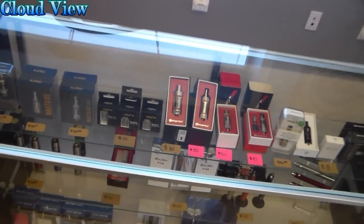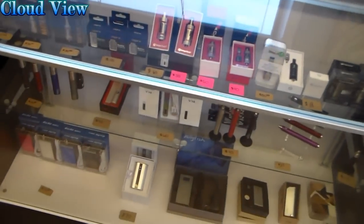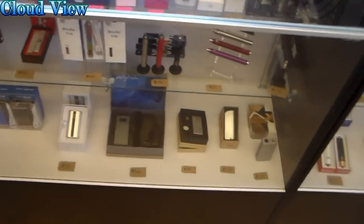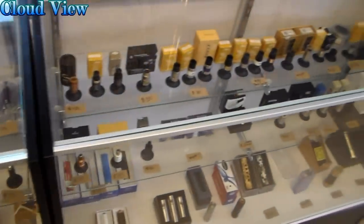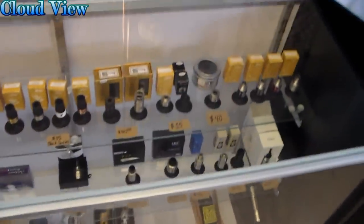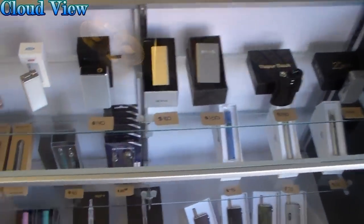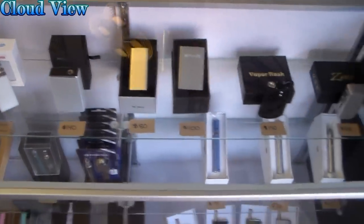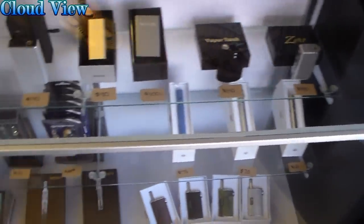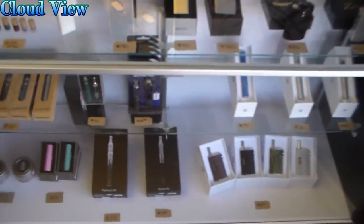Now we're over here with the hardware. We've got some sub-tanks, some variable voltage devices over here. Also swinging over here, we've got some RDAs, some mechanical mods — pretty solid stuff at pretty reasonable prices. And over here we've got some of the higher-end devices. Oh yeah, we've got some Sigelei 150s, zeros, some vapor flasks — real good stuff, man. Most definitely worth coming to check out.